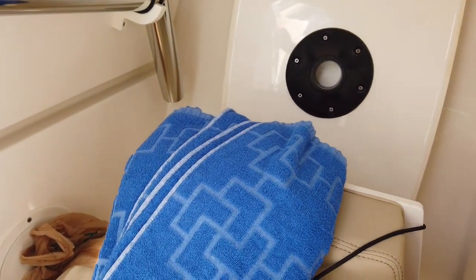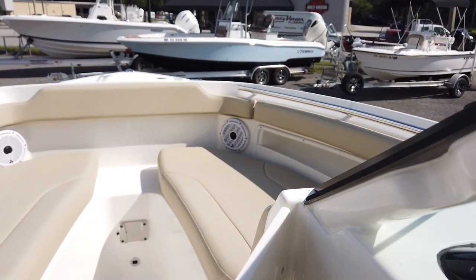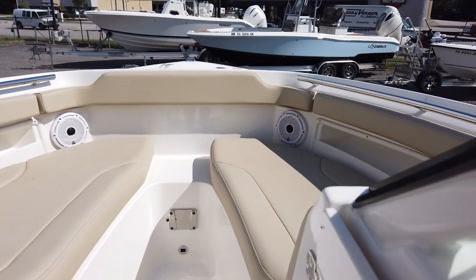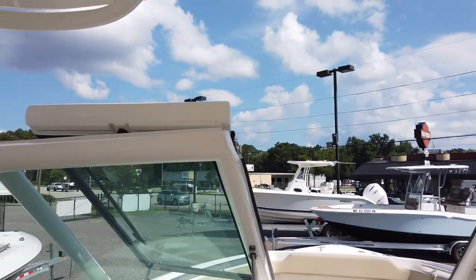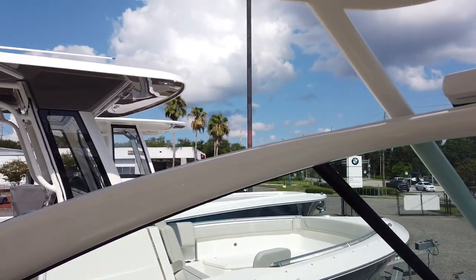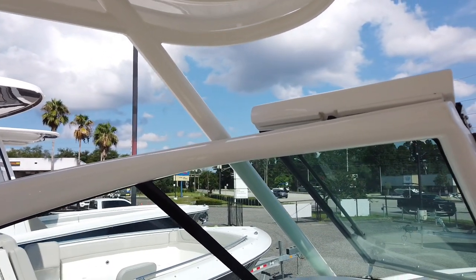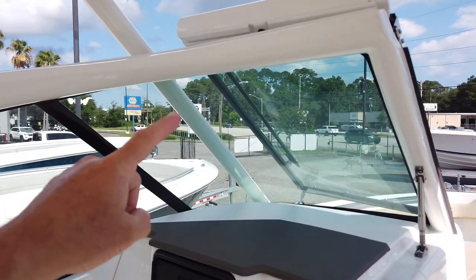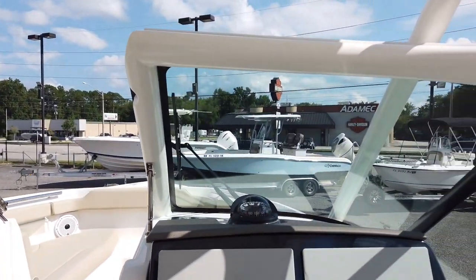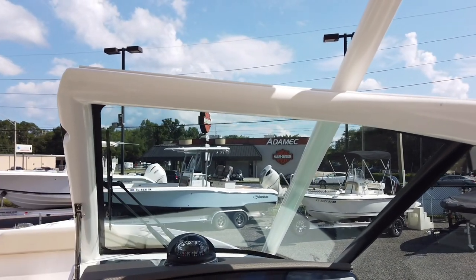In here you can see the stowage for the bow table and the bow filler. There's the bow table and two filler cushions that just pop in up front and fully enclose the bow — that's the mount for the table right there, so you can entertain all day. When the windshield closes, one of the things I like most about these 266s is the molded fiberglass windshield — it gives you a lot more structure than an aluminum scaffold, so you can run bigger panes of glass with fewer support bars.